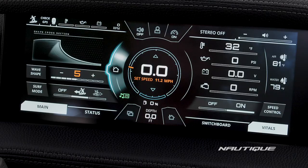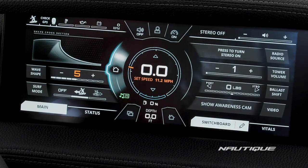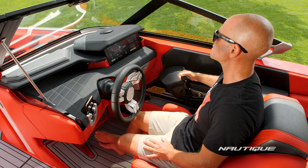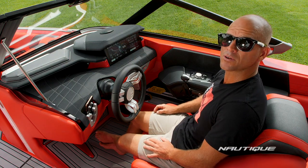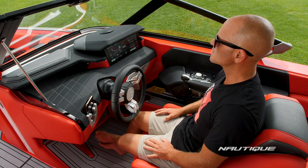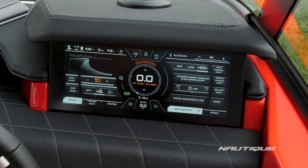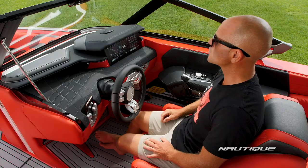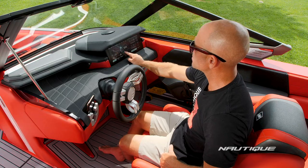The left side of your screen is your main menu items. The right side of your screen is your vitals as well as your switchboard. Switchboard is a unique Nautique feature that allows you to take your most commonly used items and put them in an easy-to-access customizable menu. This is also where you access your awareness cam. On the left side we have our home screen. New for 2021 we have a user-friendly interface called Wave Shape — easily dial your wave up or down in size depending on the surfer's level or personal preference. This is also where you can choose which side you'll be surfing with a touch of a button.